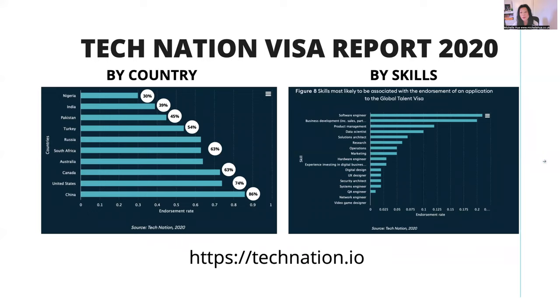There's a Tech Nation Visa report from 2020 — there have been a couple of reports since then, but this one has the best stats, especially by country. You can see different countries and their endorsement rates. Nigeria has the lowest at 30% — remember the overall endorsement rate is 54%. Quite interestingly, my main clientele are people from Nigeria and my success rate is 90%. Don't be put off by the stats — it's really about your evidence, whether you're eligible, and how you can meet the criteria.